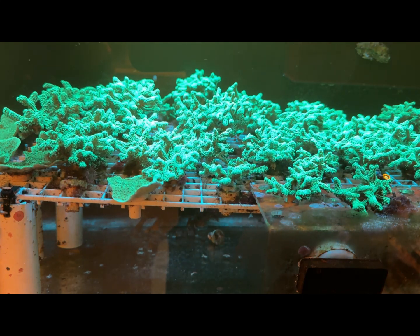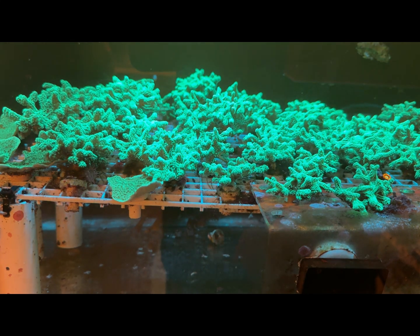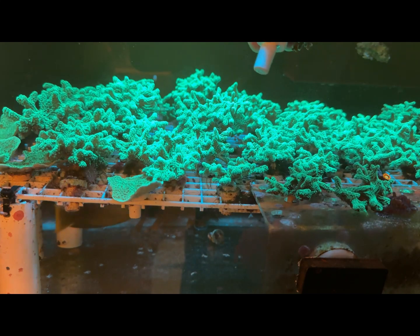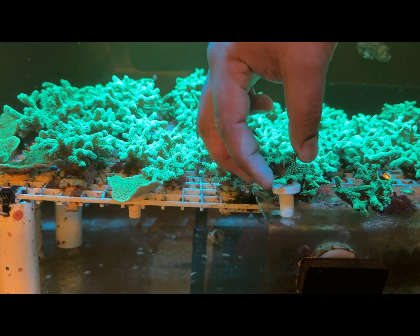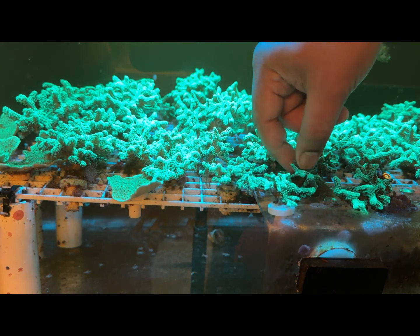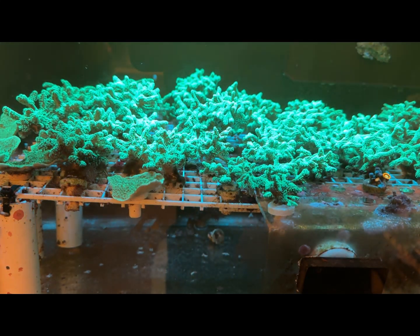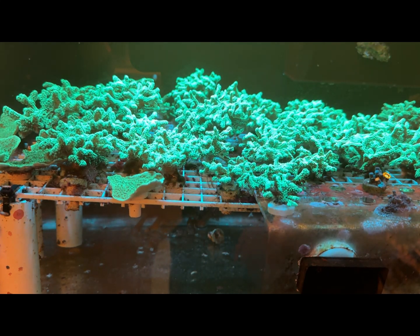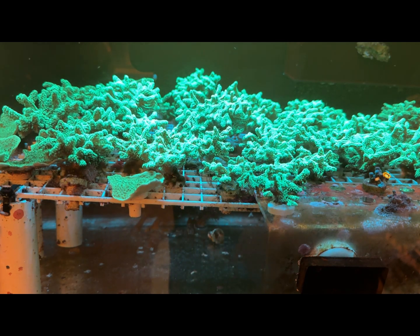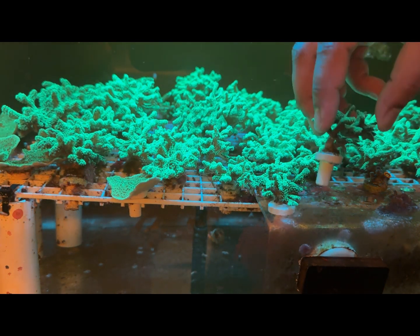A little bit of glue — dab it up. Super glue is my best friend. Got that piece. Now we get this piece right here, dab it up real quick, and let's put it back. Look how quick that is — and it holds super, super good.